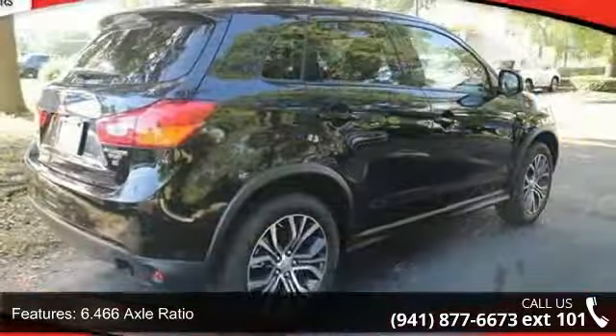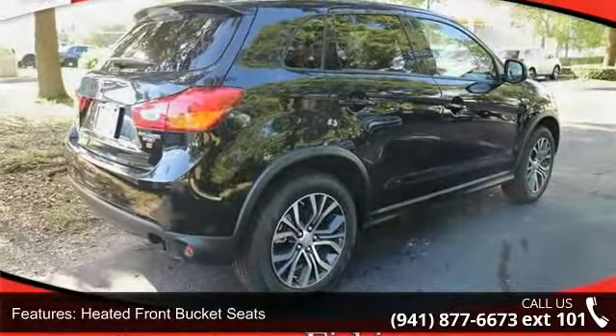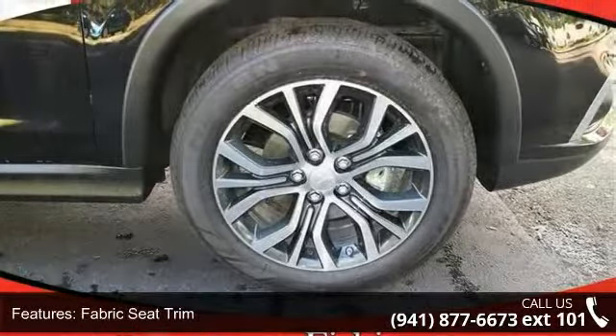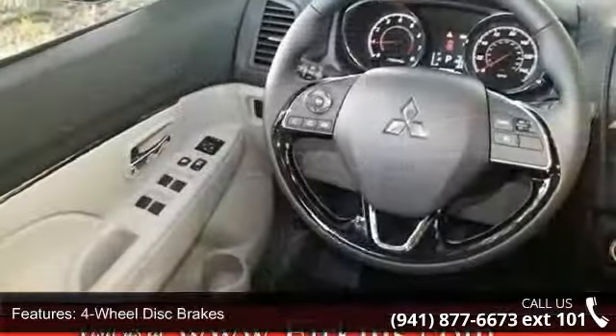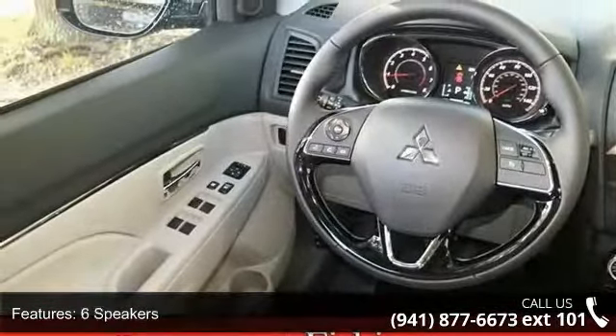6.466 axle ratio, heated front bucket seats, fabric seat trim, accessory LED fog light kit, 4-wheel disc brakes, 6 speakers, air conditioning, electronic stability control, front bucket seats and leather shift knob.